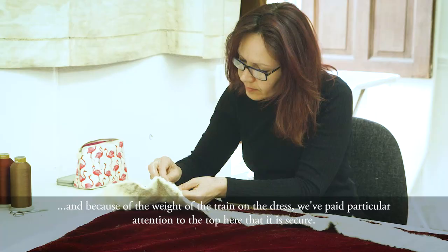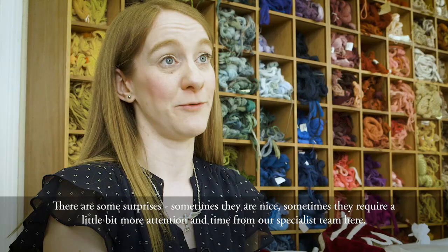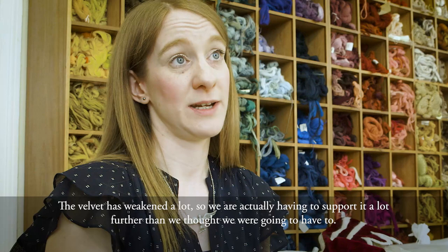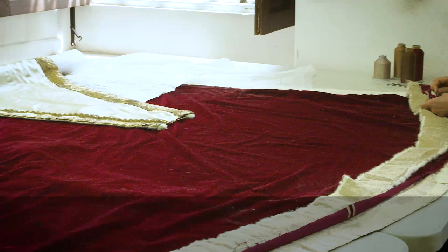There are some surprises — sometimes they're nice, sometimes they require a little bit more attention and time from our specialist team. One such problem we've come across is with the trim, particularly on the larger train of the dress. Due to the weight, and because it's also dragged on the floor, the velvet has weakened a lot, so we are actually having to support it a lot further than we thought we were going to have to.